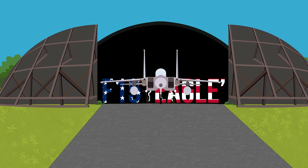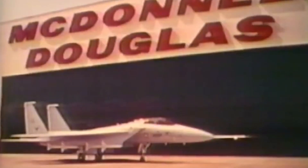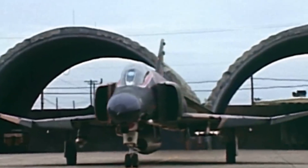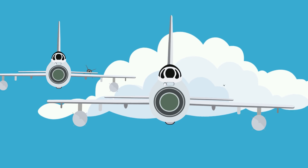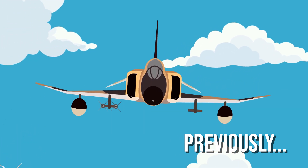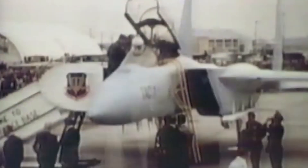The McDonnell Douglas F-15. The concept of the F-15 first came to light when McDonnell Aircraft entered the second phase of the U.S. Air Force's FX competition in 1967. McDonnell faced competition from Fairchild Hiller and North American Rockwell. However, McDonnell were able to apply the lessons learned from the Vietnam War, which saw their F-4 Phantoms prove to be very successful. On the 23rd of December 1969, McDonnell Douglas officially won the Advanced Tactical Fighter Contract, and so work began on the creation of one of history's most successful fighter planes.